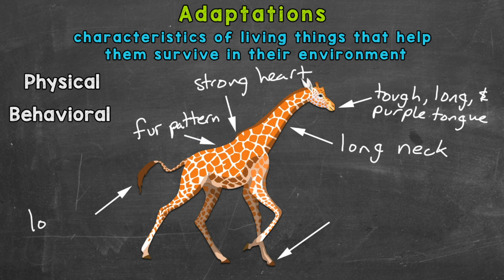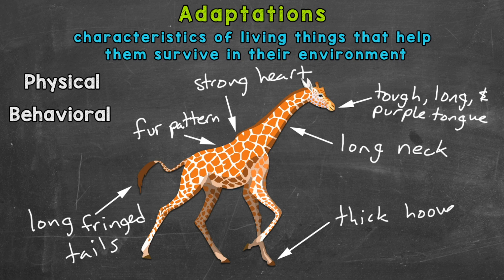Next we have giraffes' tails. Giraffes have long fringed tails, and these help them swat insects away. Lastly for physical adaptations, we have thick hooves. These thick hooves protect the giraffe's feet, and giraffes also use them as weapons when defending themselves from predators with kicks.